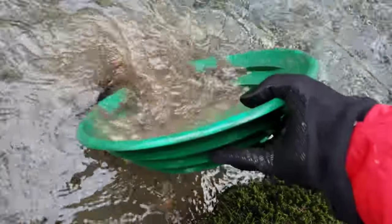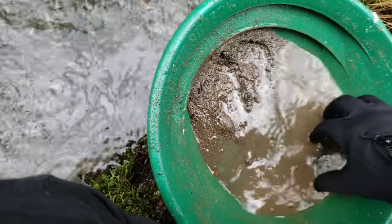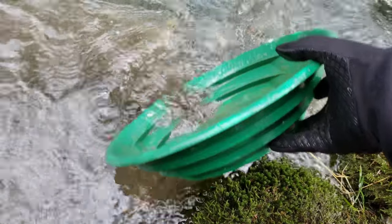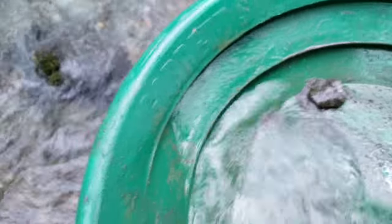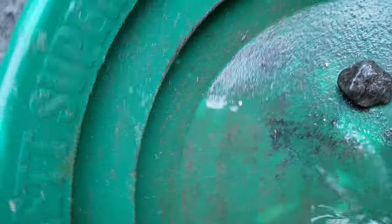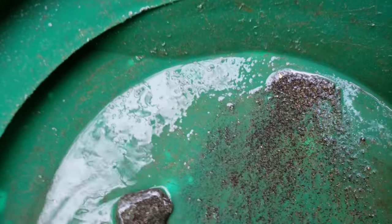This water is freezing. I think we got some gold in there. Yes we do. I would say that's not bad — there's about 10 to 15 colors in there. It's a nice piece there. Sweet. Found a good spot.